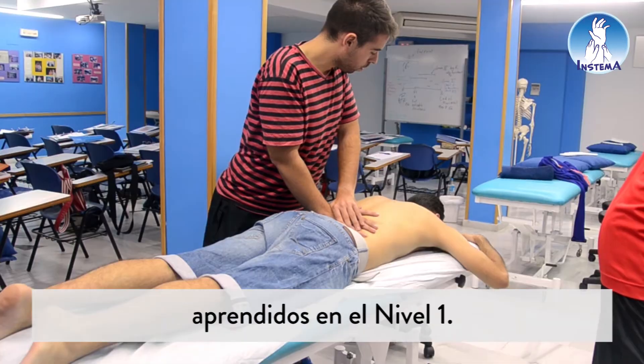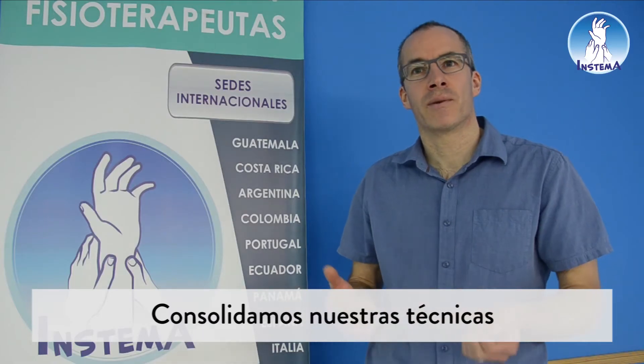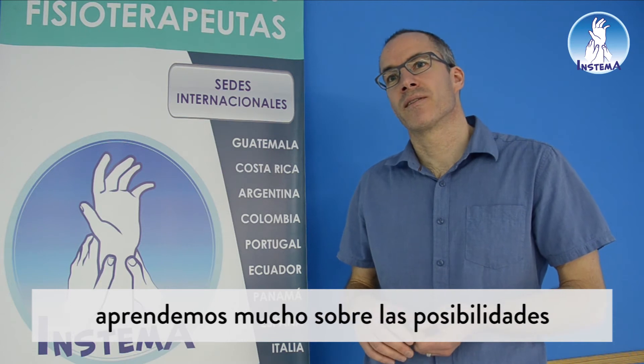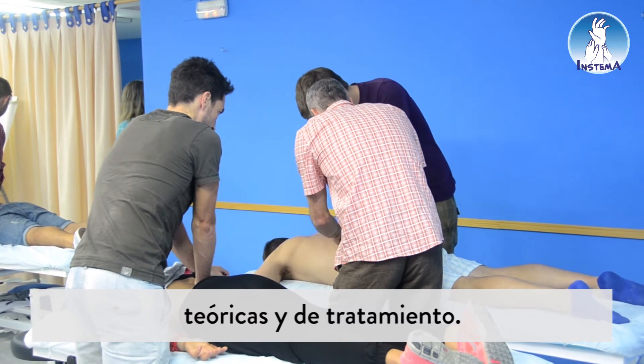I especially liked it because we really expanded on the concepts learned in Level 1, we consolidated our examination and treatment techniques, and especially in the field of neurodynamics we learned much more about theory and treatment possibilities.